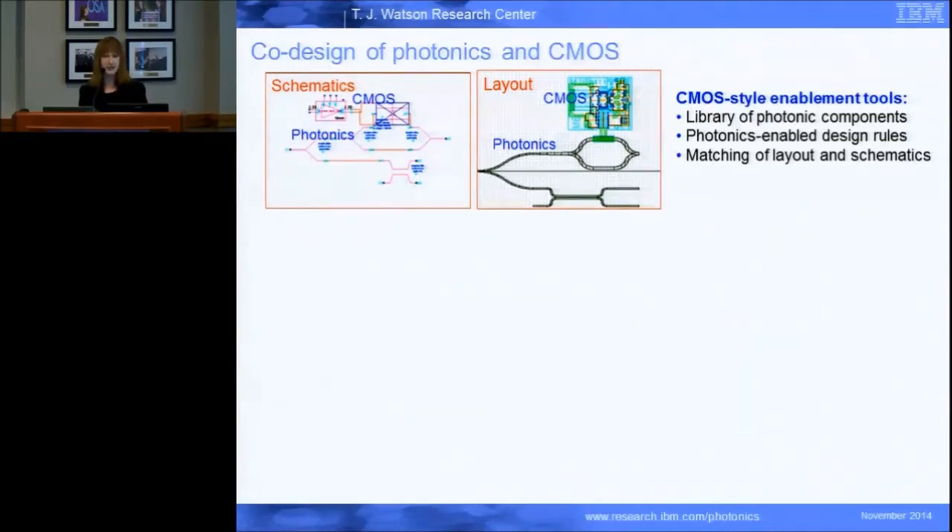In the electronics industry there are millions and millions of transistors in every single computer chip. If we want to take that as a model — if we really want to get there with optics and have this large complexity and large scale integration — we want to make this simpler so that not everybody has to be a device designer. You can't both design the transistor and design the architecture of your computer. What the CMOS infrastructure enables us to do is provide a library of components — both electronic and photonic — already qualified, with models associated with them so you can do simulations, and design rules that flag issues like a gap in a waveguide, and layout-versus-schematic matching so you know that what you made is actually what you wanted to make.